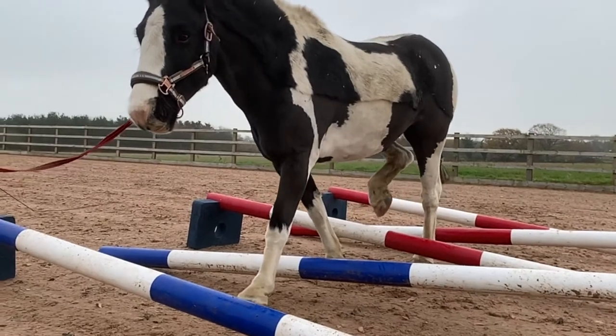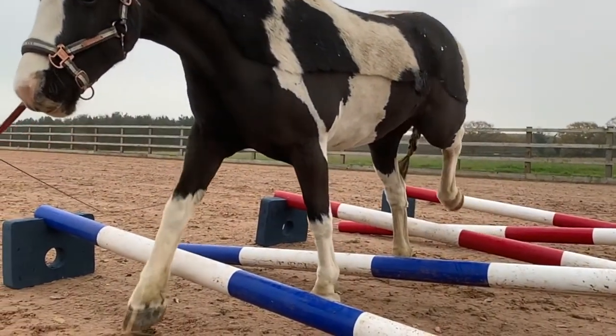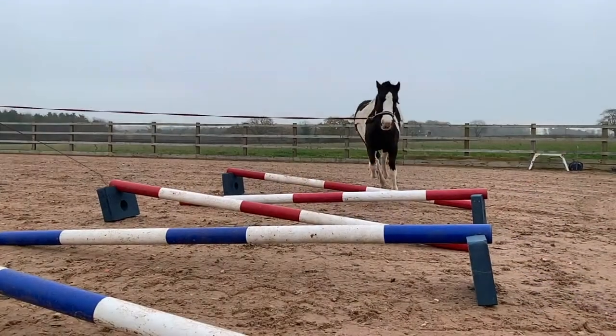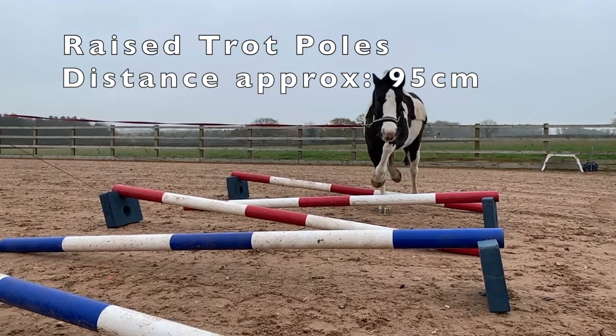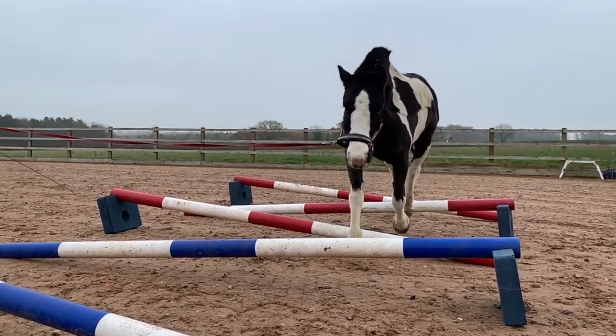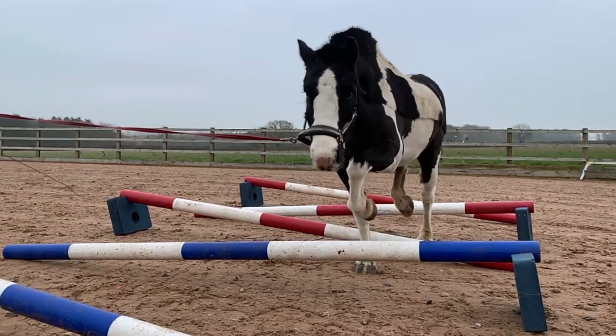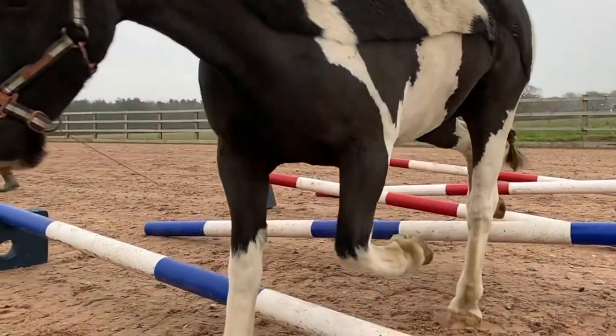He has improved so much since he first started this work. The raised walk poles and the raised trot poles really get him thinking about his feet. His hoof-brain coordination has improved enormously. It also gets him to lower his head, recruit his abdominal muscles and his core muscles, so we've noticed a difference in his posture too.